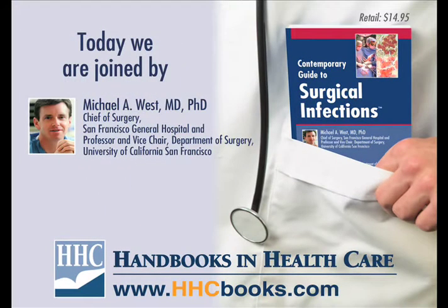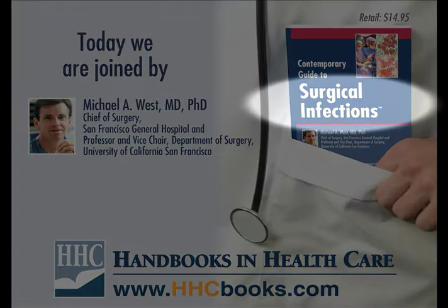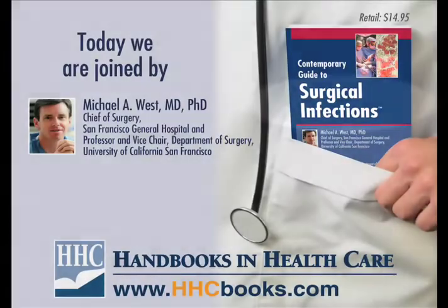Today we are joined by Michael West, leading expert in surgical infections and author of the Contemporary Guide to Surgical Infections. My name is Michael West. I am the Chief of Surgery at San Francisco General Hospital and the Vice Chair in the Department of Surgery at the University of California, San Francisco.